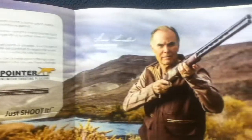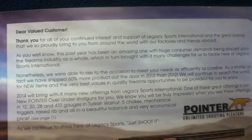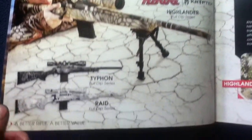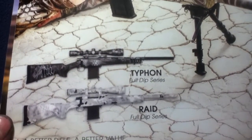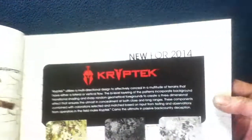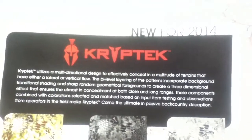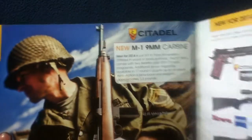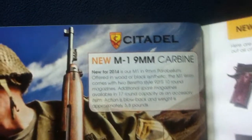Taking a look at the inside cover, there's a nice gatefold with introductory statements and a note from the CEO at the time. It shows a Highlander full dip series — Highlander, Typhon, and Raid. There's also a little feature on Kryptek, which was new for 2014.